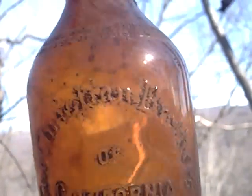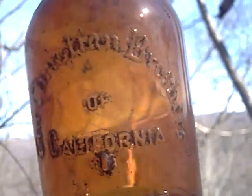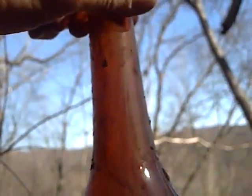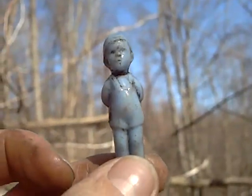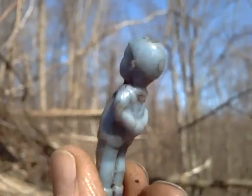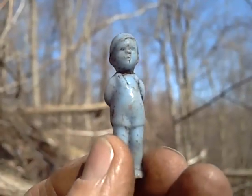Found two bottles - Christian Brothers of California, probably from the 50s, cork top. Not too old but it might sell. I'll put it on eBay. Found a little boy figurine - he's probably a farm boy or a little baby. Pretty cool.